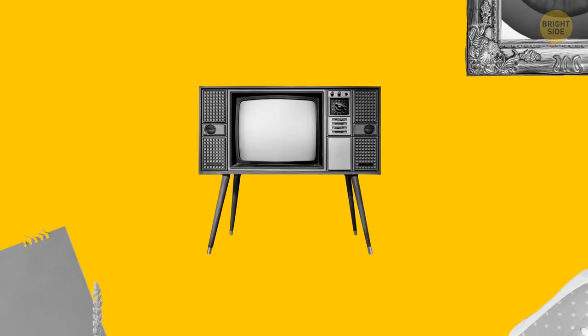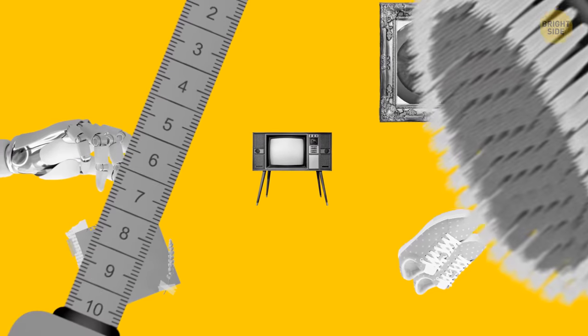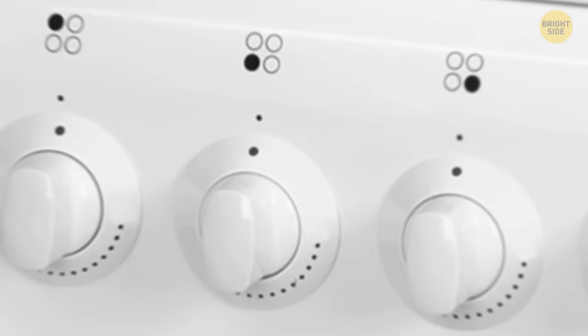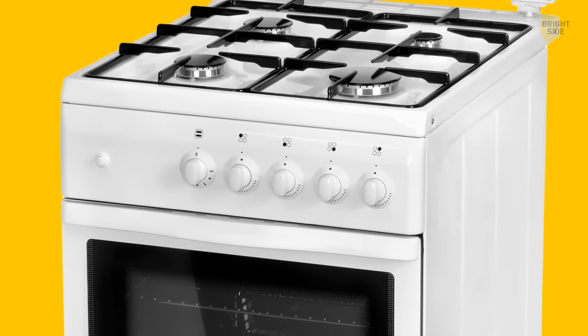Get ready to have your eyes finally open to some of the strange little secrets behind everyday items. From tape measures to toothbrushes to the kitchen stove, you'll never look at or use any of these things the same way again.